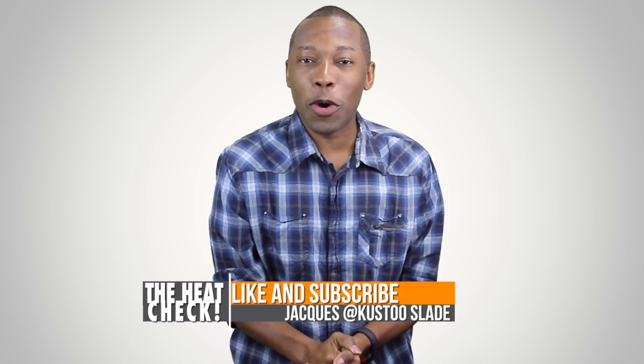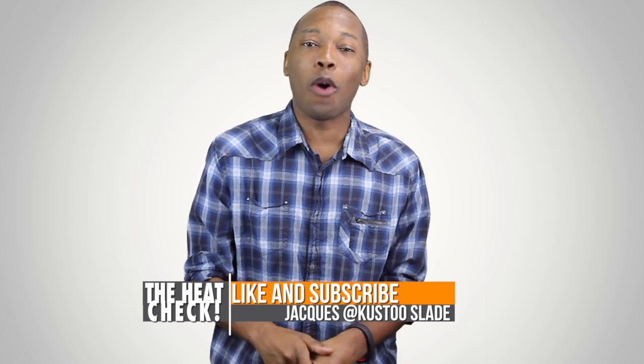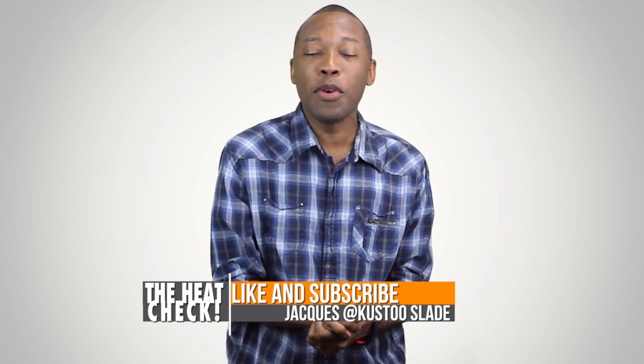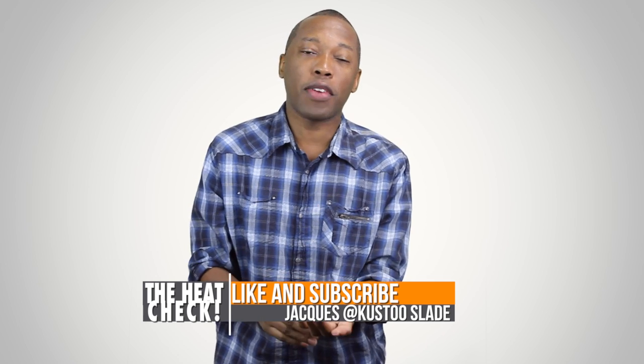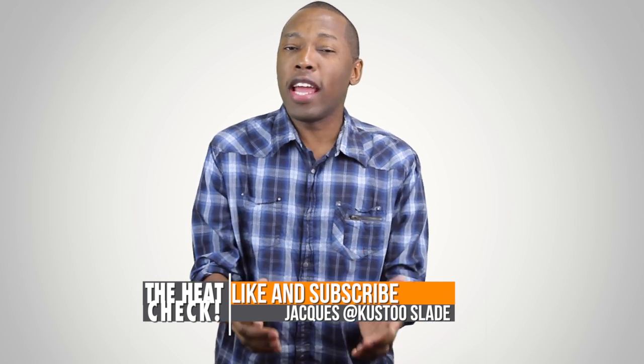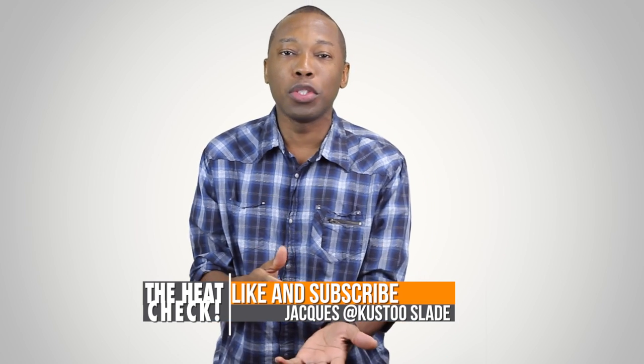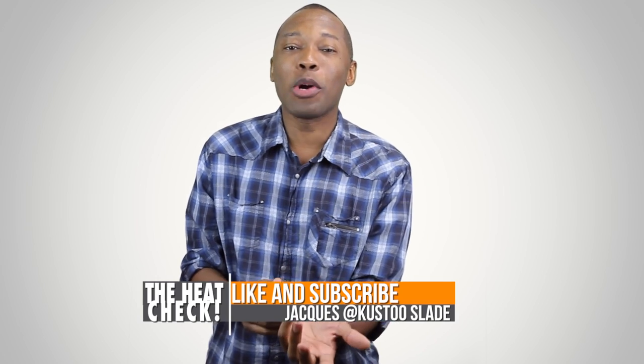That is going to do it for this episode of the Heat Check. I hope you enjoyed yourself because I did enjoy myself. As always I definitely appreciate you. If you haven't already, make sure you like, favorite, and subscribe — that way you know whenever something awesome is happening right here on this channel. Also visit those links down in the description; it'll tell you the full story about all the shoes I talked about in this episode. I am your host Jacques Slade. This is the Heat Check and I will see you soon. Peace.